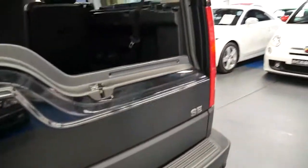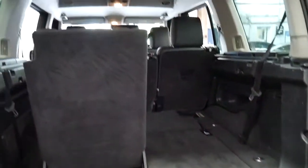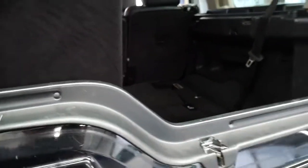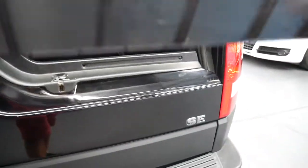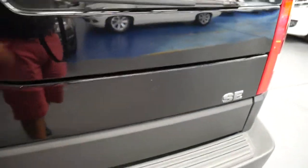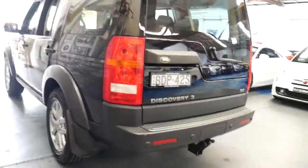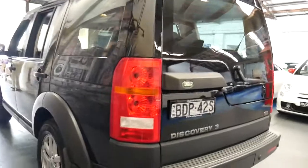It's got a two-way tailgate, seven seats, and the headlining is in good condition as well. It's got two remote keys, a tow bar, and it's just generally been very well looked after.